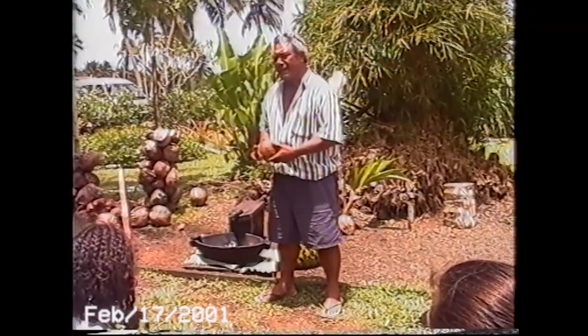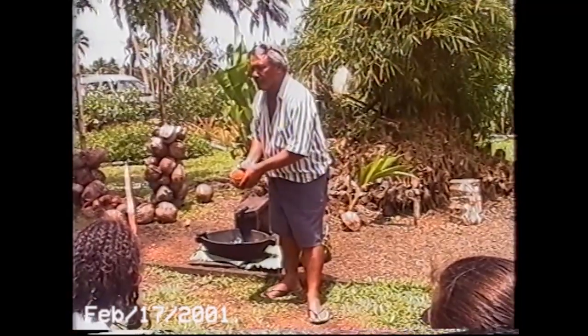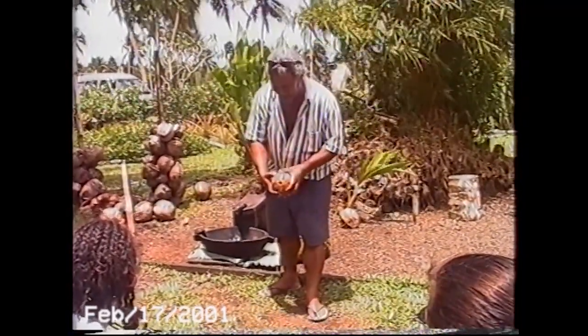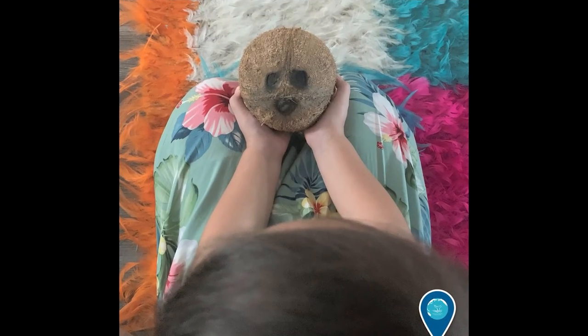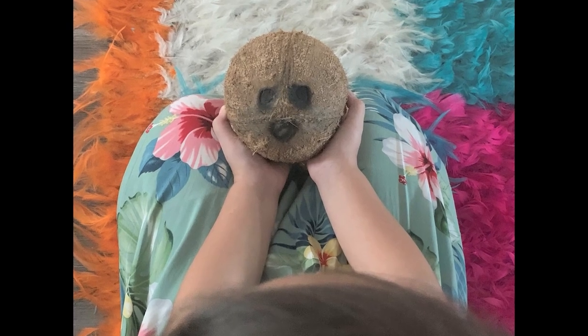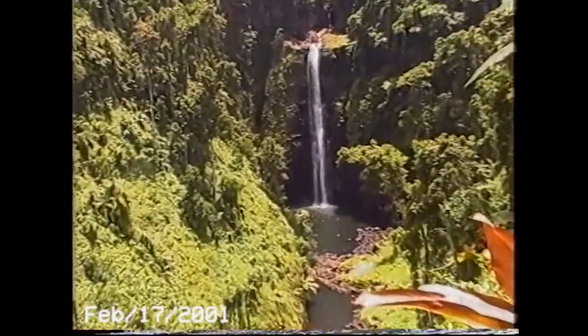It's kind of sweet in an old, creepy, fable kind of way. But basically, the eel fell in love with Sina. So when he died, he made himself into a coconut tree so that he could always watch over her. And that's why the top of the coconut looks like the eyes and mouth of an eel.